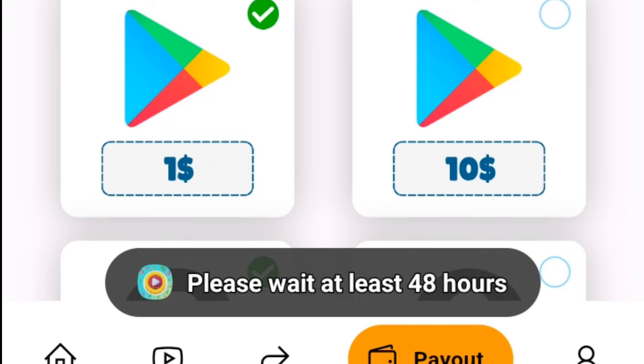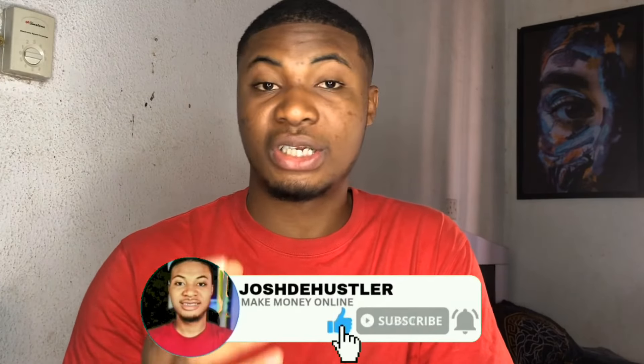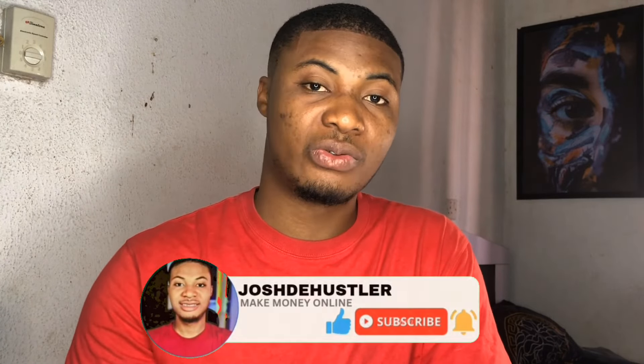That's it for today's video. I believe you guys understand. If you did, don't forget to subscribe to the channel, turn on your post notification bell icon, and share it with your friends and family if this video was valuable and worked for you. Thank you for watching, and I'll see you next time. Peace out.